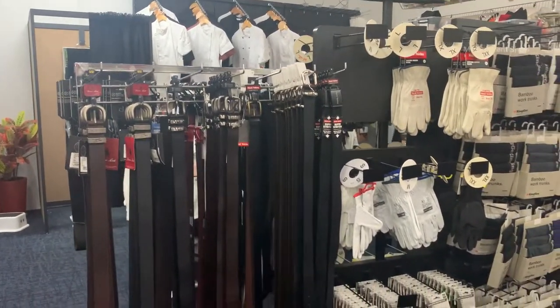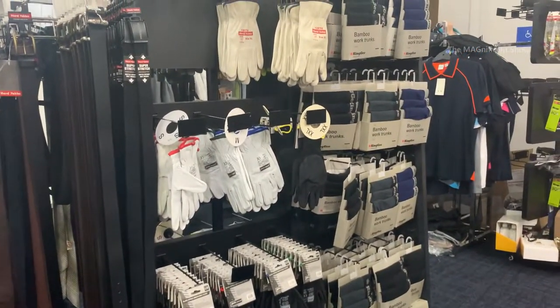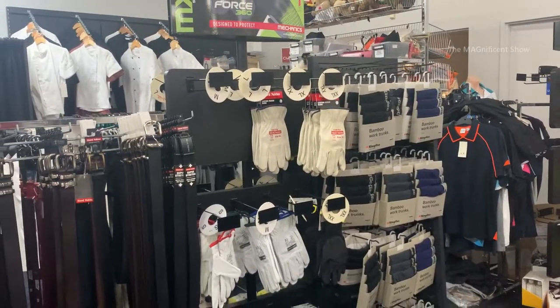Belts and gloves are here on this side. All the manual handling work which involves hazards should be done wearing gloves, and that's why a lot of workers use gloves. They are being sold by this kind of shop.